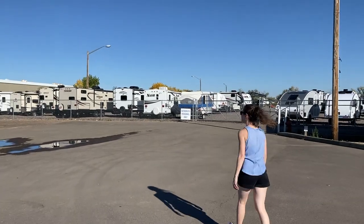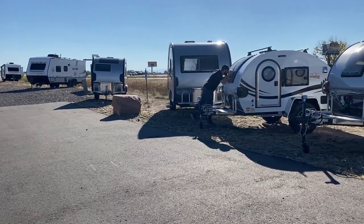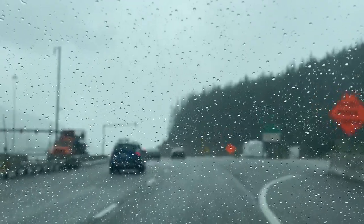For our very first video, we're going to take you through our process of selecting our next camper, and the wild adventure it took us on to actually get one.